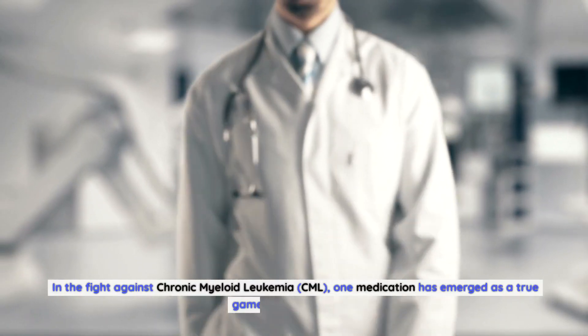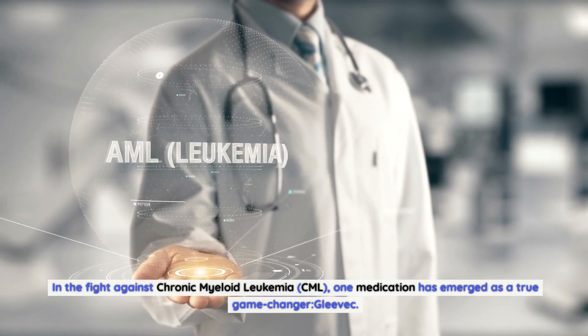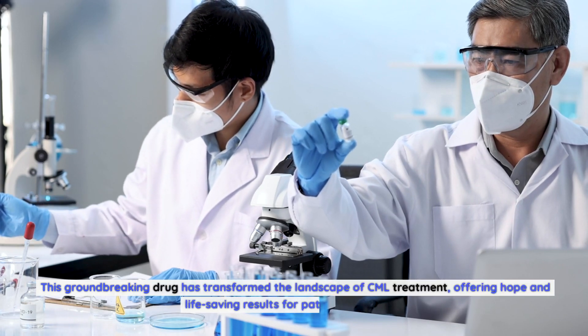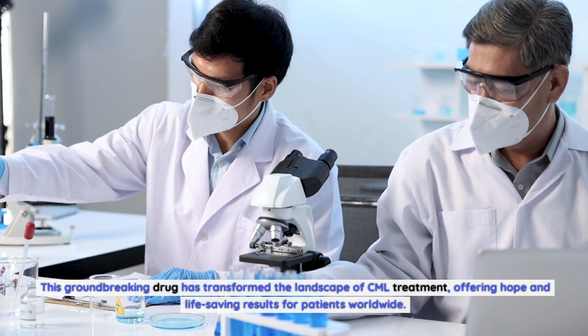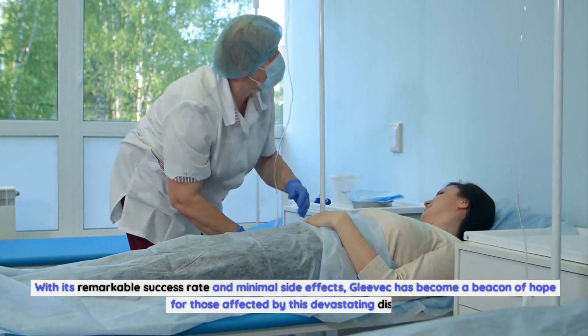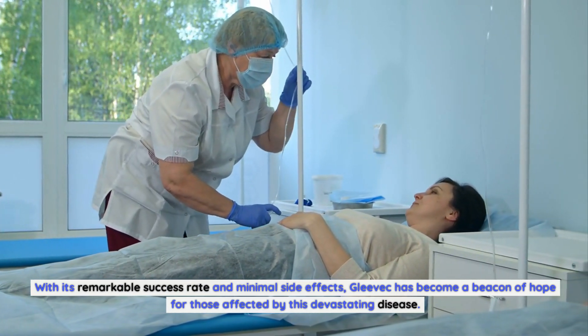In the fight against chronic myeloid leukemia, CML, one medication has emerged as a true game changer: Gleevec. This groundbreaking drug has transformed the landscape of CML treatment, offering hope and life-saving results for patients worldwide. With its remarkable success rate and minimal side effects, Gleevec has become a beacon of hope for those affected by this devastating disease.